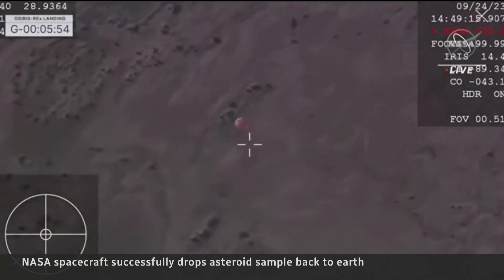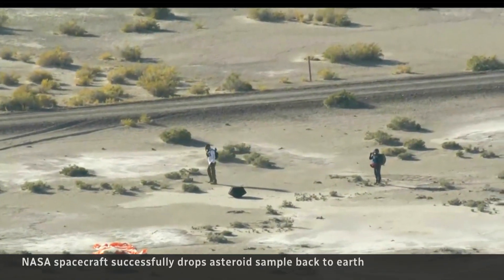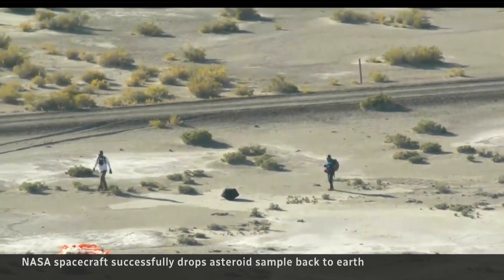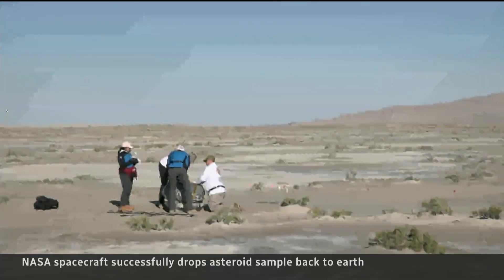It is an absolutely wonderful amount that we're going to be able to do work on for decades to come. To put it into perspective, there's going to be groundbreaking discoveries. And because of Canada's key contribution, scientists here will get their own sample of this cosmic specimen.